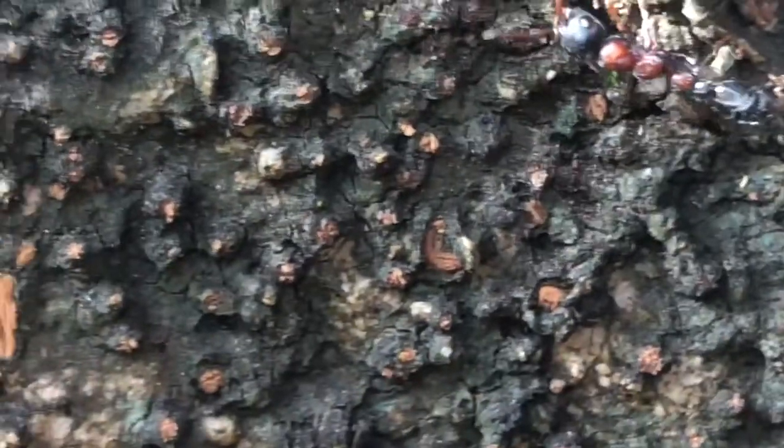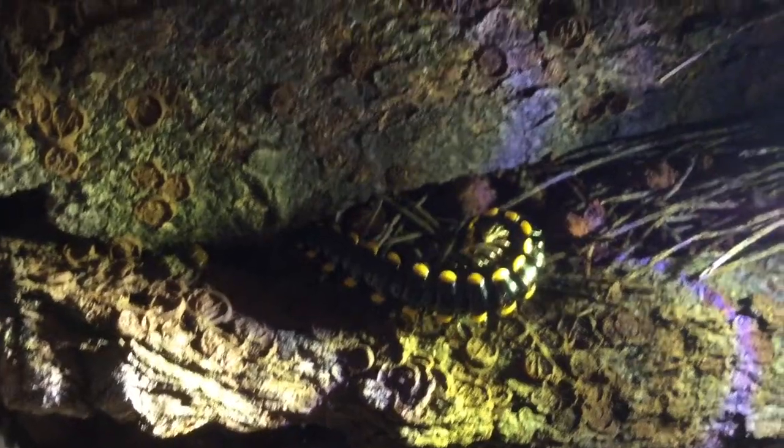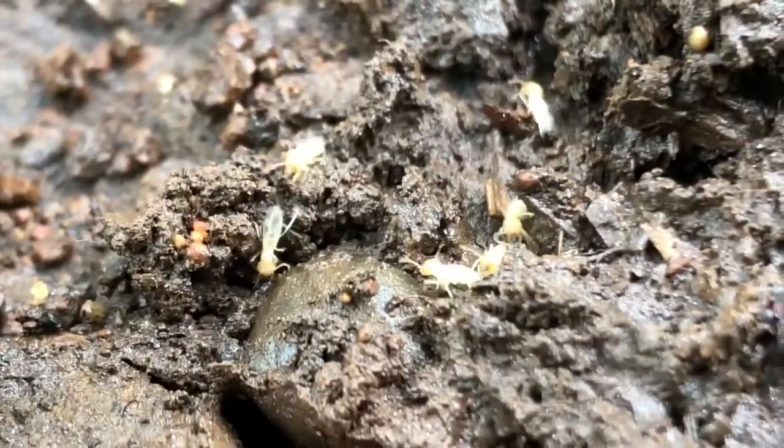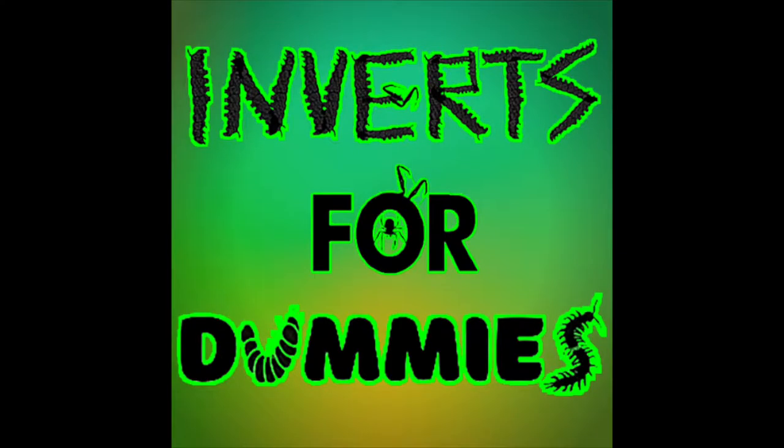The world of invertebrates is really interesting, but these creatures are often disregarded and hated due to misinformation. We know very little about this diverse world, and we can change this by studying these incredible and also useful creatures. Welcome to the season finale of Inverts for Dummies.